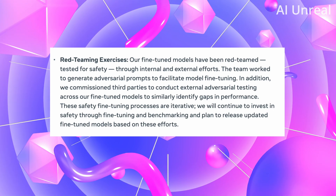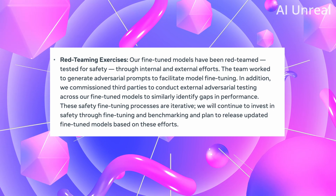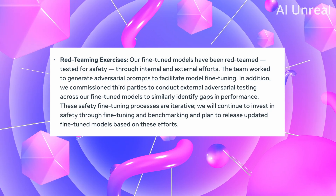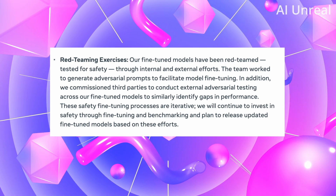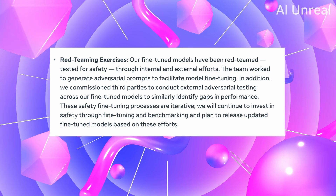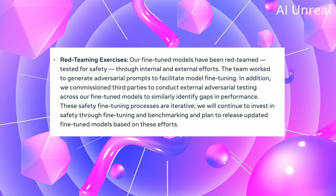On their main Llama 2 overview, they talk about responsibility. They have a red teaming exercise — essentially testing for safety — where they work on adversarial prompts to facilitate model fine-tuning. They also have third parties conduct external adversarial testing across their fine-tuned models to identify gaps in performance. In short, they're making it significantly safer and ensuring the information you receive from this AI is appropriate.